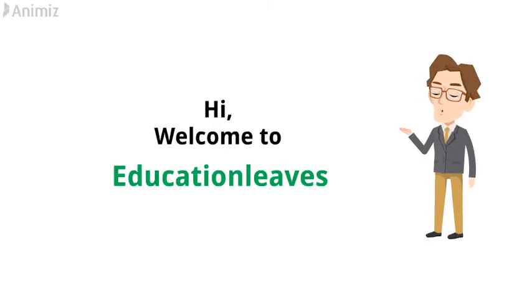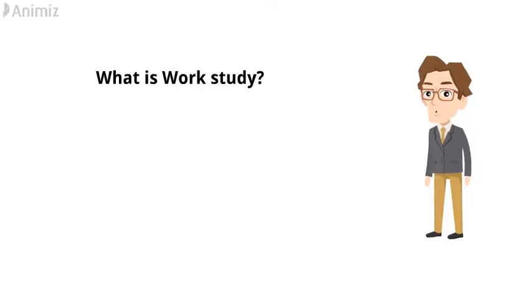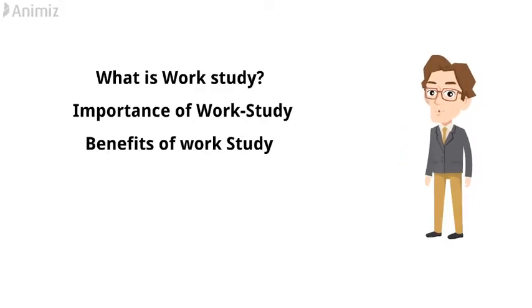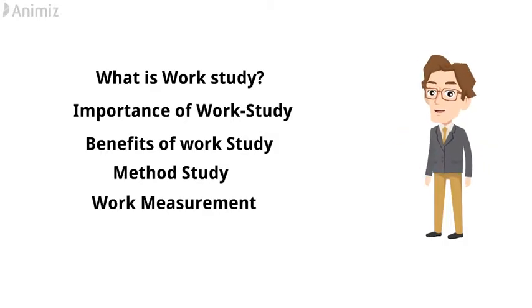Hi, welcome to Education Leaves. In this video, I am going to discuss what is work-study, importance of work-study, benefits of work-study, and also I will discuss method study and work measurement. So watch the video till the end.